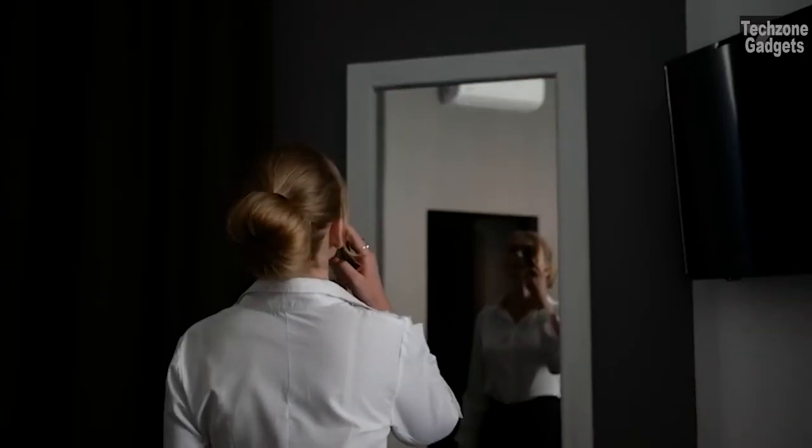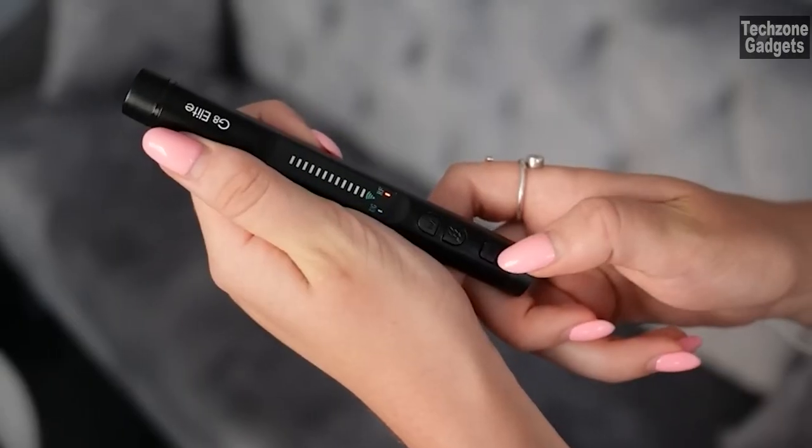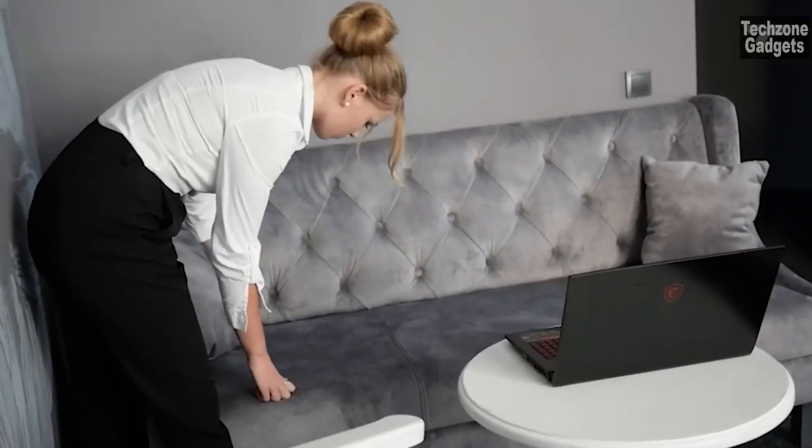The G8 Elite offers four professional modes to cater to your specific detection needs: wireless signal detection, UG magnetic field signal detection, camera detection, or auxiliary lighting by flashlight — this detector has you covered.